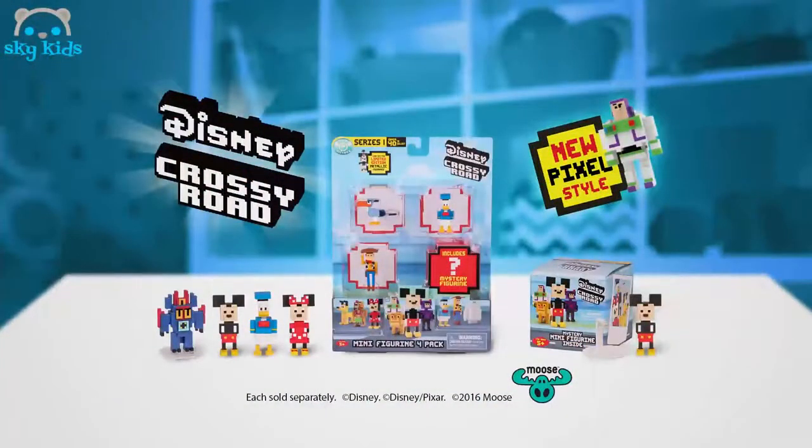Disney Crossy Road pixel collectibles are out now from Moose Toys. They do not move or make sounds. The additional accessory is sold separately.